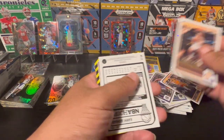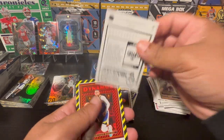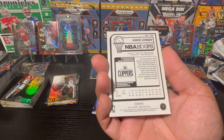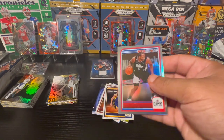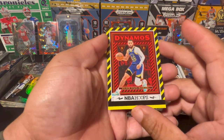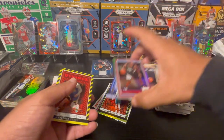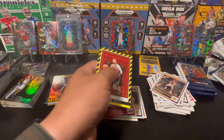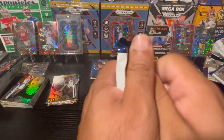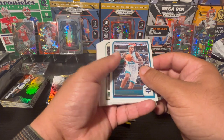Austin Reeves — that would have been a cool pull last year. And here is of course the player that shall not be named — looks like it has a little foil there, very nice looking card. Then the Dynamos insert — this one looks a little bit different from the Devin Booker version. That's a Steph Curry Dynamos — comps will come up.